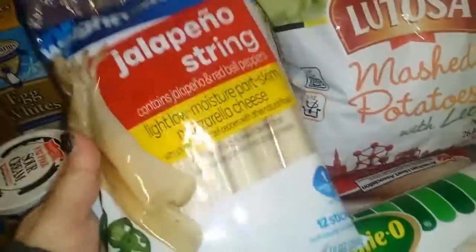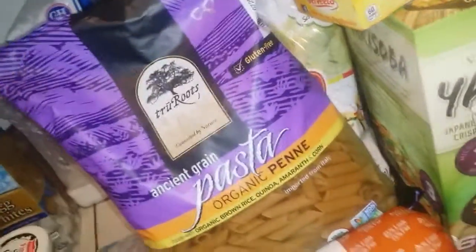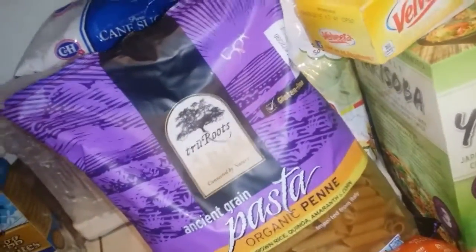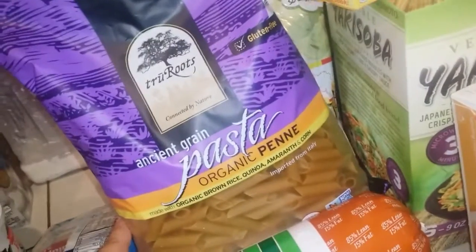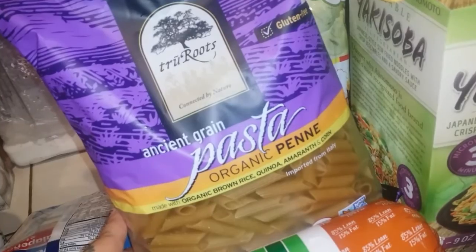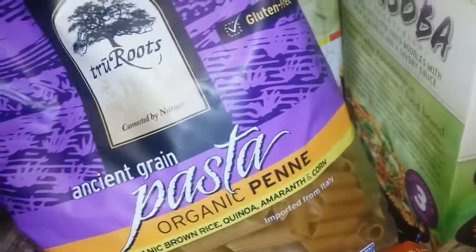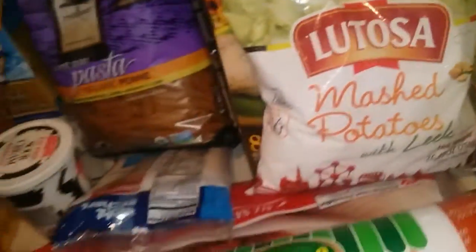I got some Weight Watcher jalapeño string cheese and it's one point. I got this new pasta I've never tried before — got it from Costco for $6.99. It's ancient grain pasta, organic penne made with organic brown rice, canoa, amaranth, and corn, imported from Italy. It's five points for three-fourths of a cup dry. I think that's pretty good for pasta.